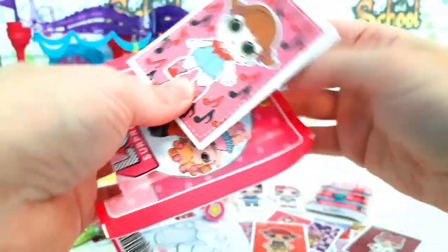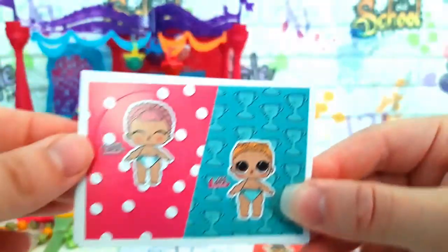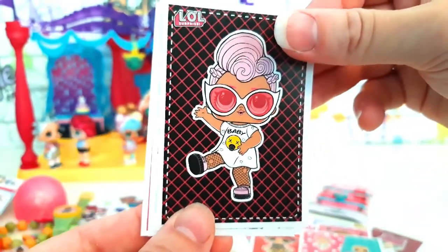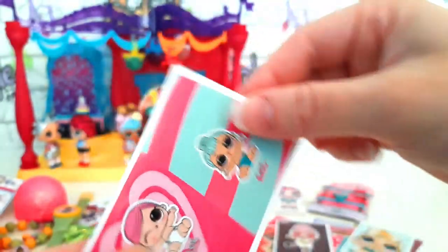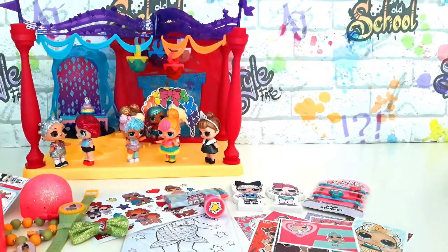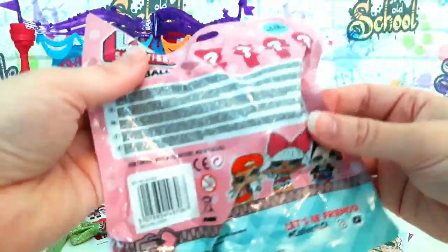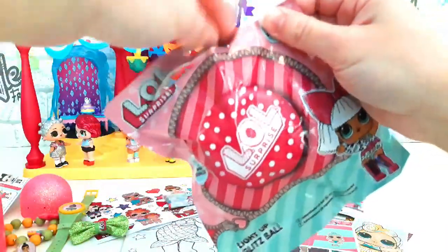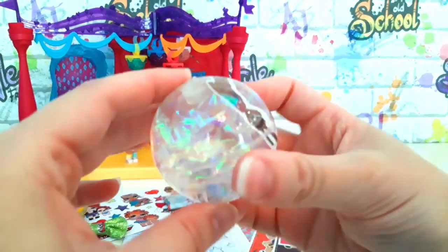Let's open up the last packet! Wow, look — it's a light-up glitz ball. There's four to collect. I wonder who we get inside. Oh cool, it's Queen Bee!